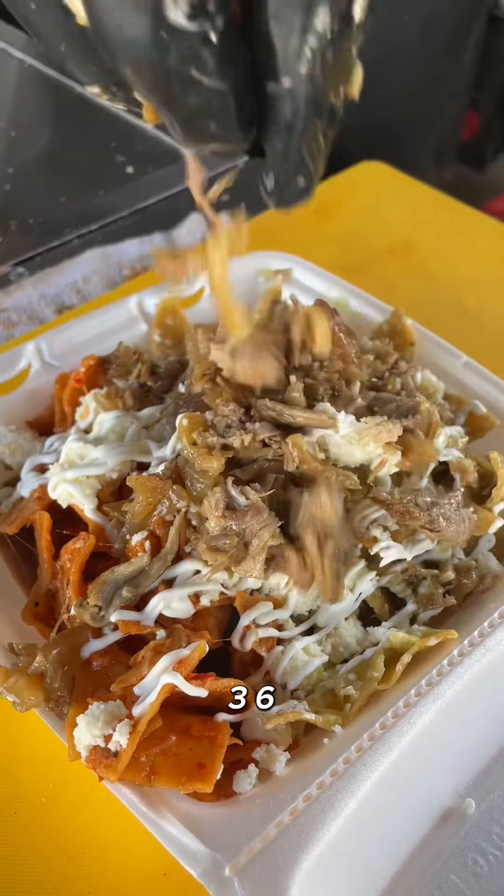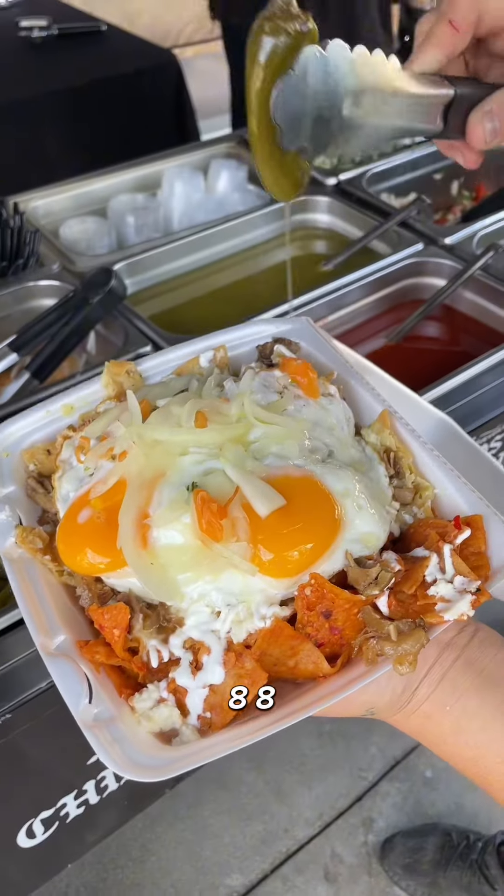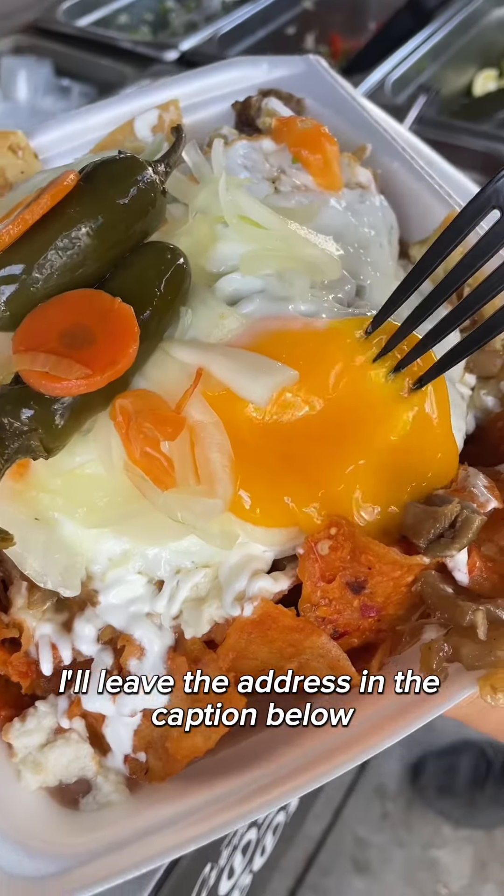Their number is 213-610-3688. If you want to check them out, the address is in the caption below.